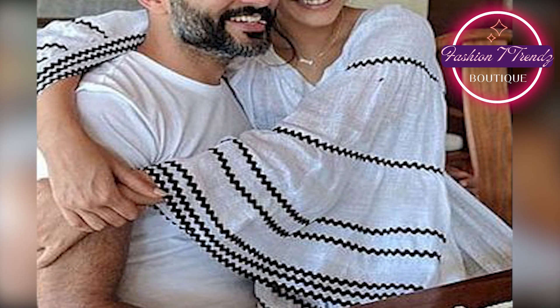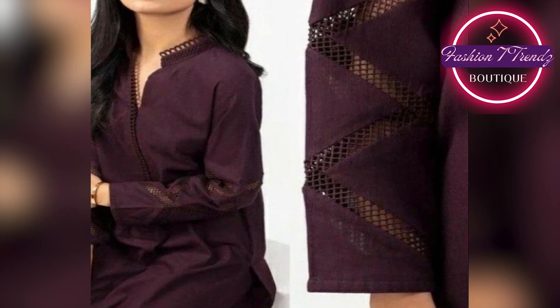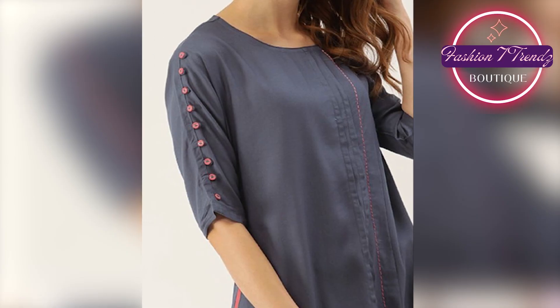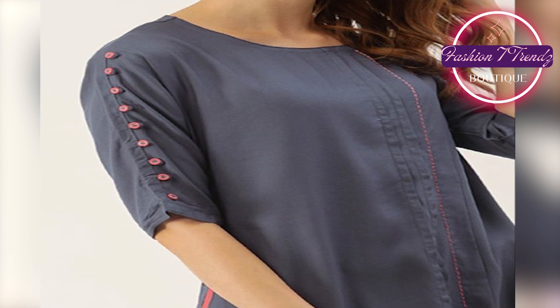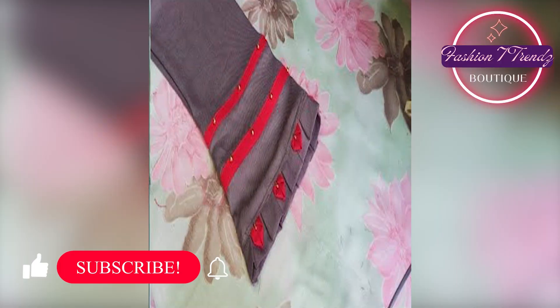These designs are very beautiful. In the video, new designs have been added. You can see that some different patterns have been used, some laces have been used, and some have been seen with embroidery.